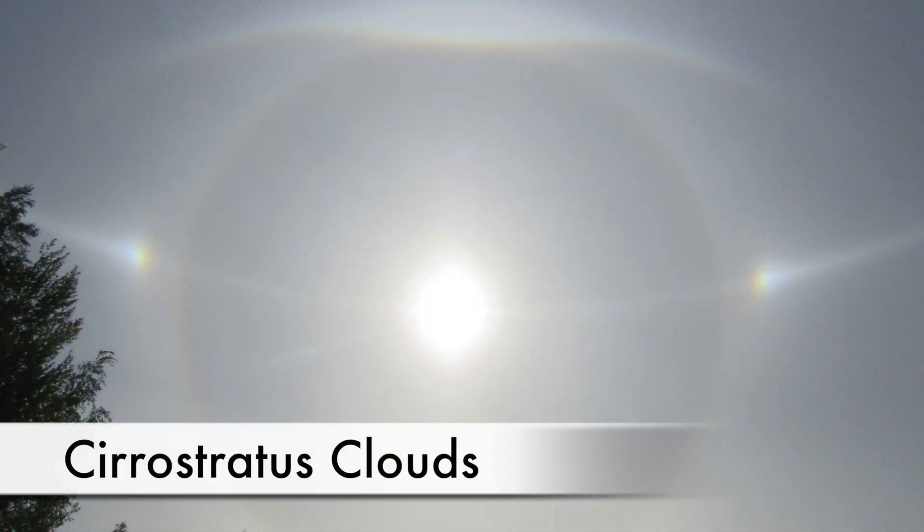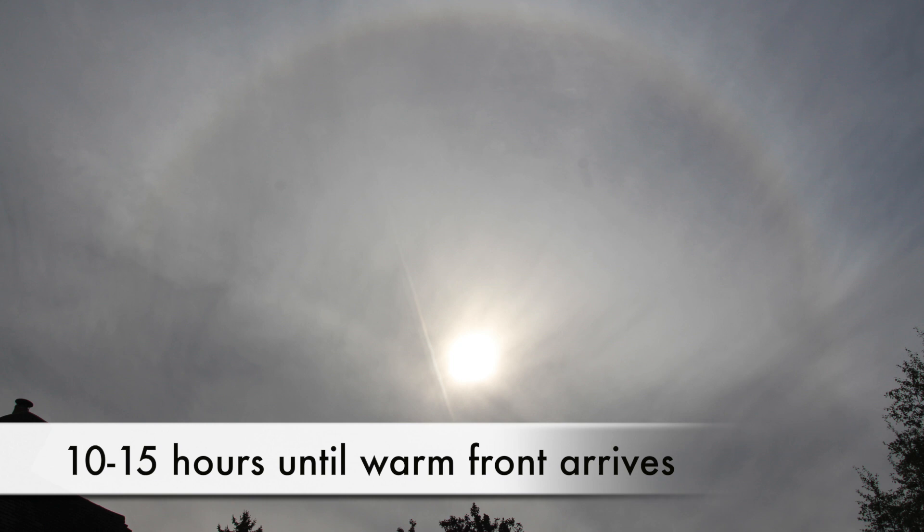The next clouds you'll usually see are cirrostratus clouds. These are layers of ice crystals which often cover the whole sky. They mean that the warm front of a depression is about 10 to 15 hours away. The sun and wind can always be seen through them, and a halo often forms around the sun.